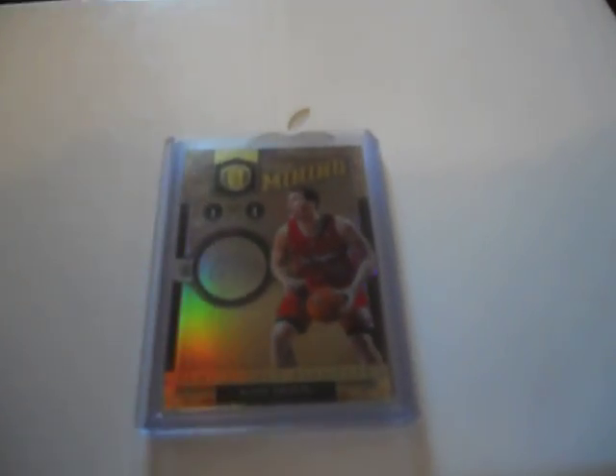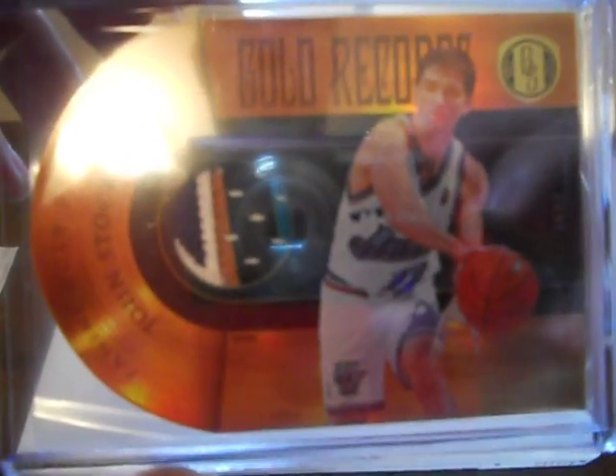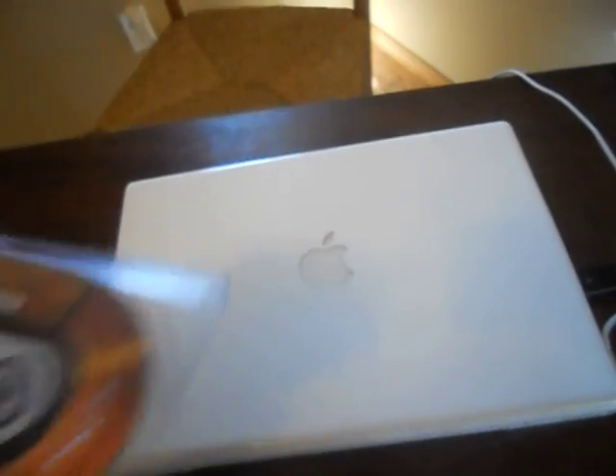VU had the Jazz, and he pulled this card that I offered to buy from him and he accepted. Check this out — this is a five-color patch of John Stockton, one of my main collecting focuses. Just a nasty, nasty patch. This card is numbered 5 of 10.